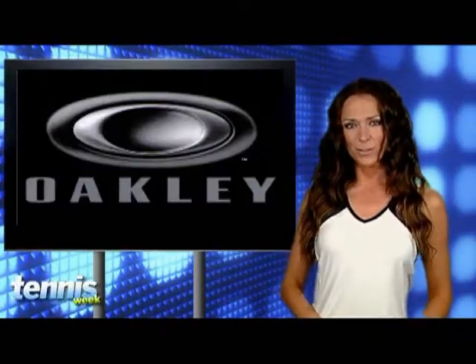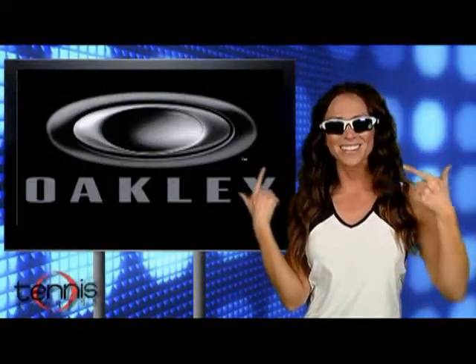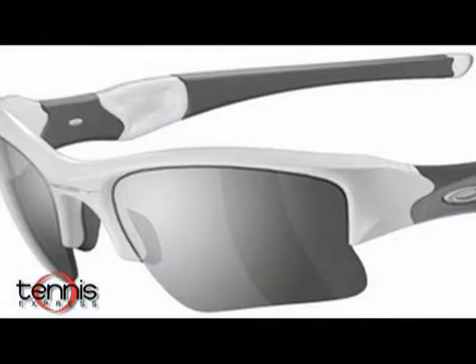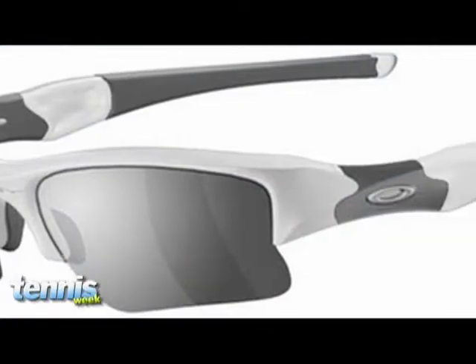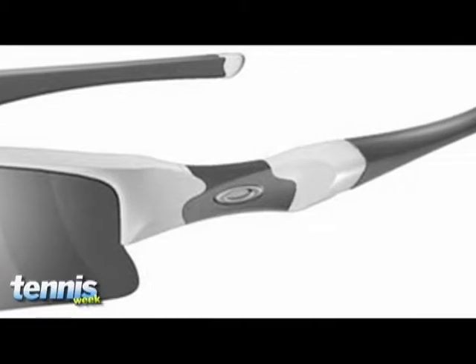With that powerful new serve, you're going to need a powerful new look, which can definitely be achieved when you rock out these sunglasses from Oakley. Called the Flak Jacket XLJ, they offer you top of the line protection. They also have a permanent lens coating that repels water, skin oils, and debris.